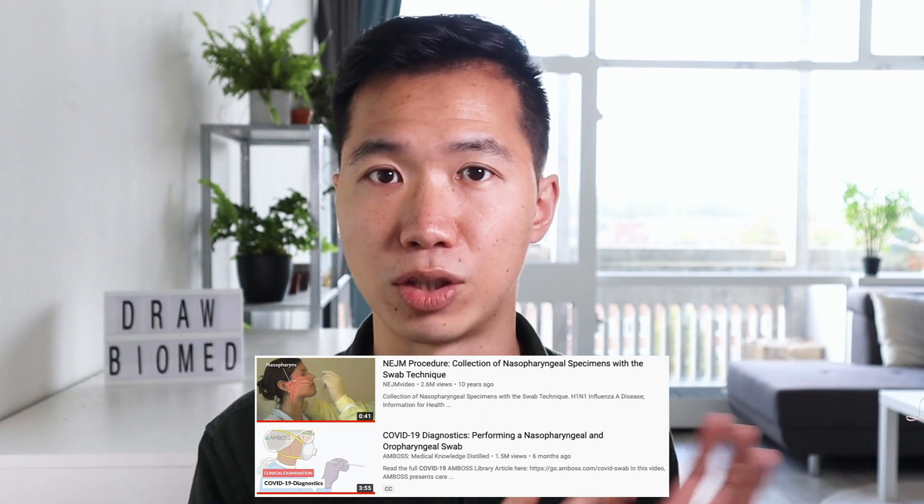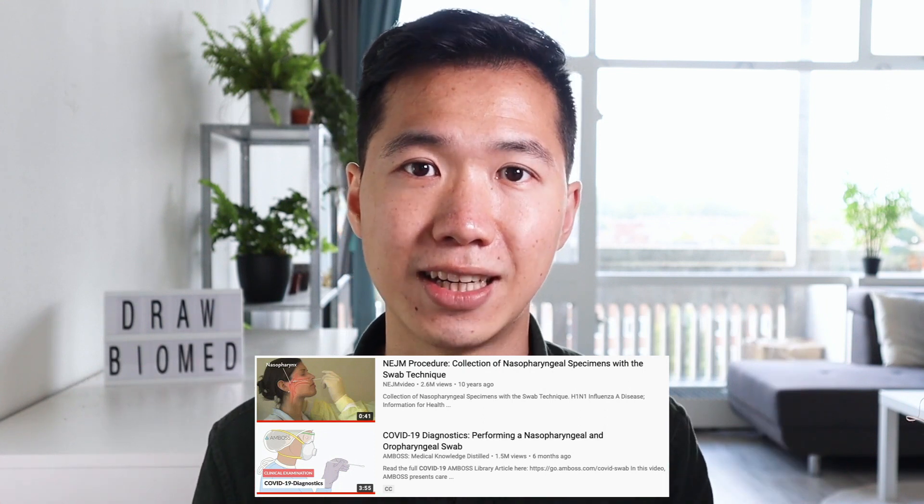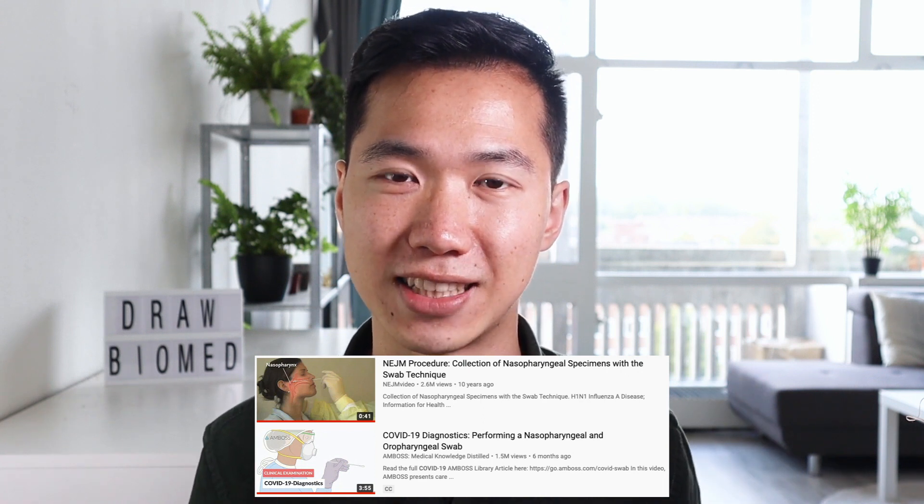The information about the corona test I'm talking about is based on two videos — one from the New England Journal of Medicine and the other from AMBOSS. You can check them out if you want to know more details about the corona test.